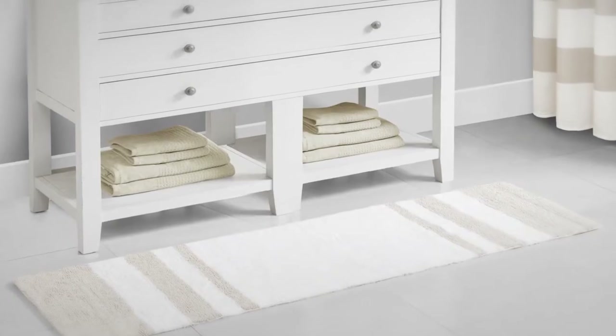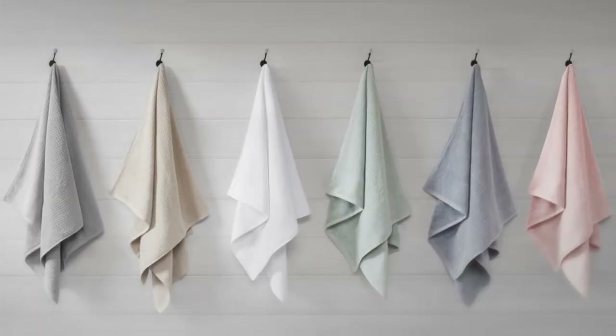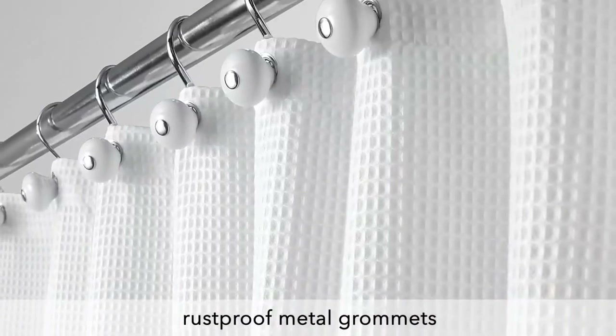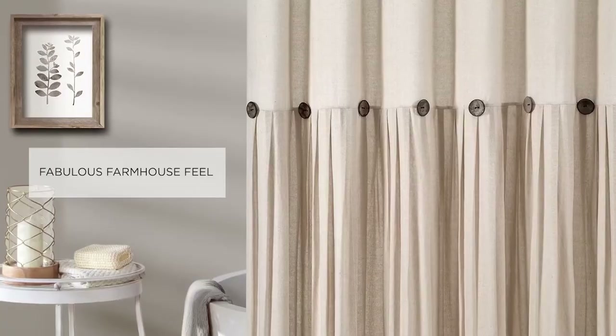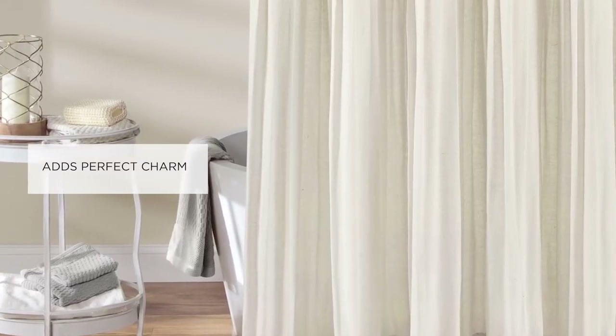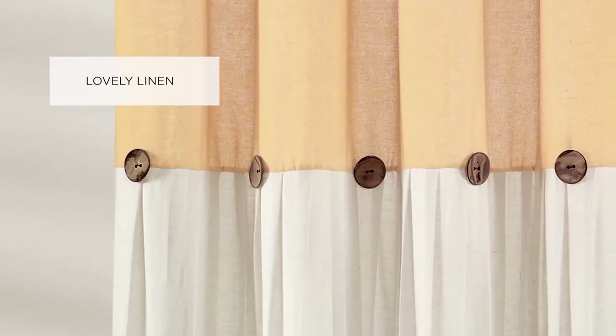Consider this — they're more of a fifth wall than an adornment. Hanging nearly floor to ceiling and spanning several feet, choosing a shower curtain is one of the few times you can be as bold as you want. Unlike wallpaper, paint, or tiling, shower curtains can be changed out in seconds. With that in mind, the possibilities are limitless.